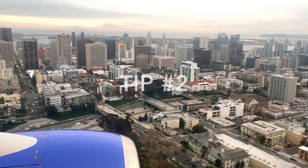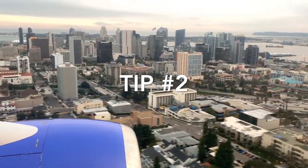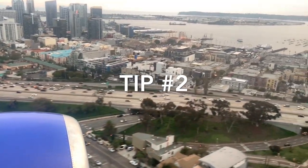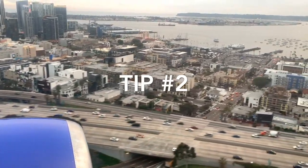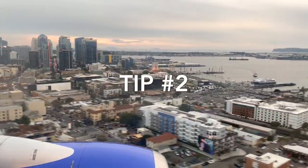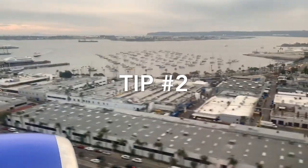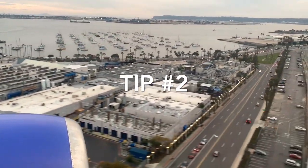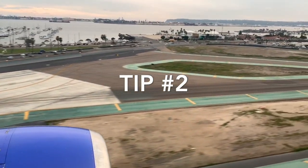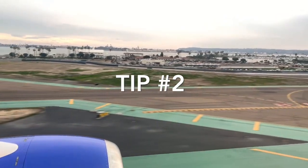Another trick: if there is space available, put your carry-on items on the opposite side from where you sit. That way, if someone is looking through bags in-flight, you can look up and make sure they are not in your bag. Most people put it on their own side, so they can't see someone meddling with their stuff — but this tip helps prevent theft.